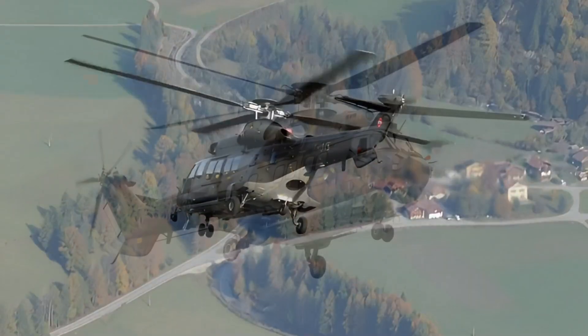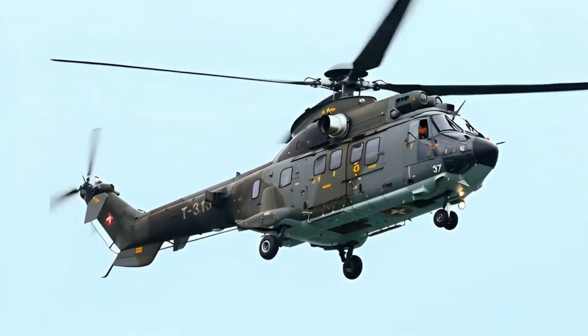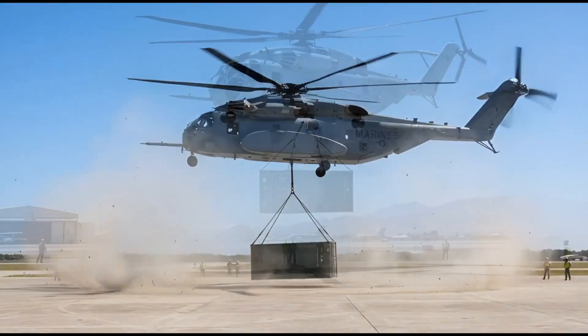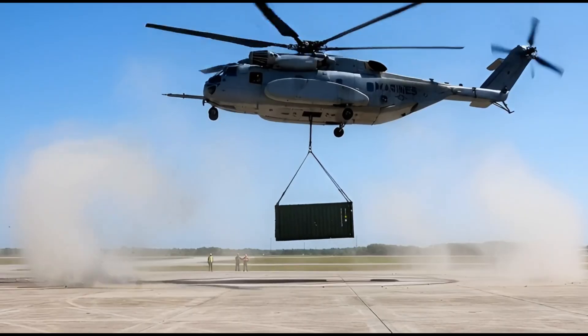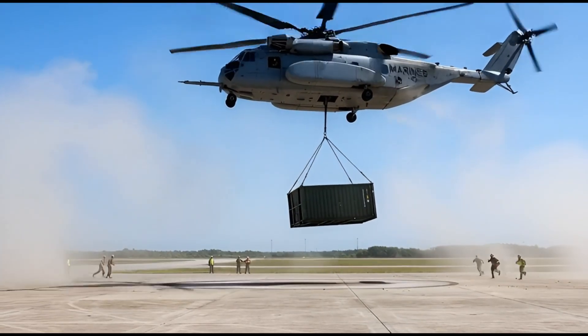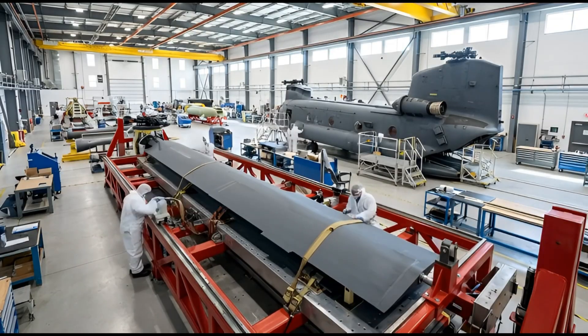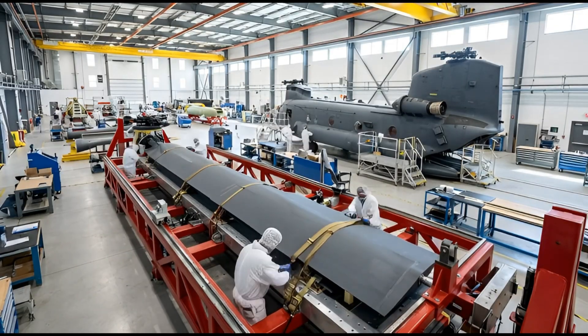This is the Sikorsky CH-53K King Stallion. It is the most powerful heavy-lift helicopter ever built for the United States military. But before it can dominate the skies, it begins as a vision of titanium and carbon fiber inside a high-tech facility.